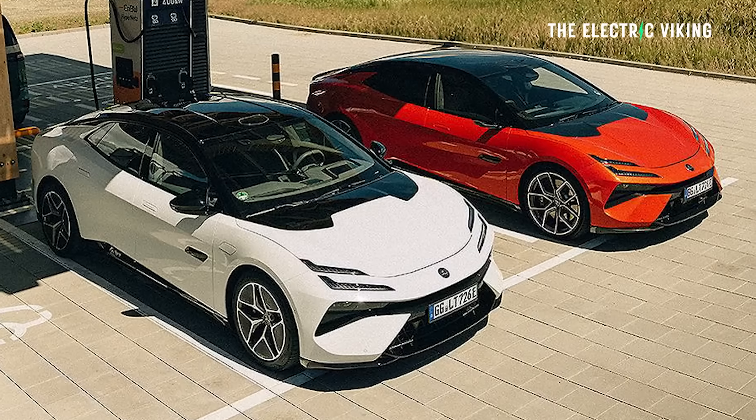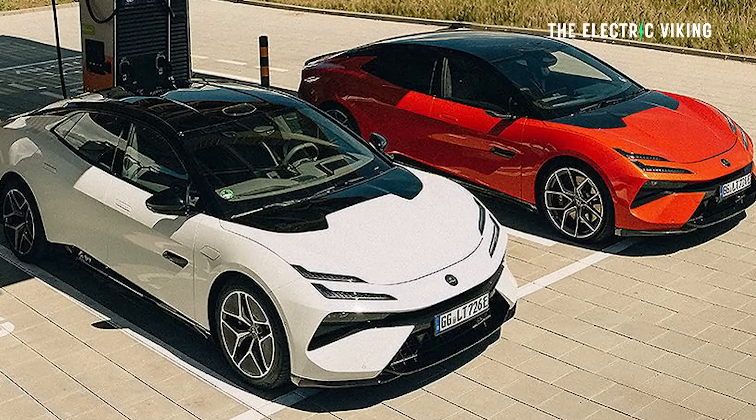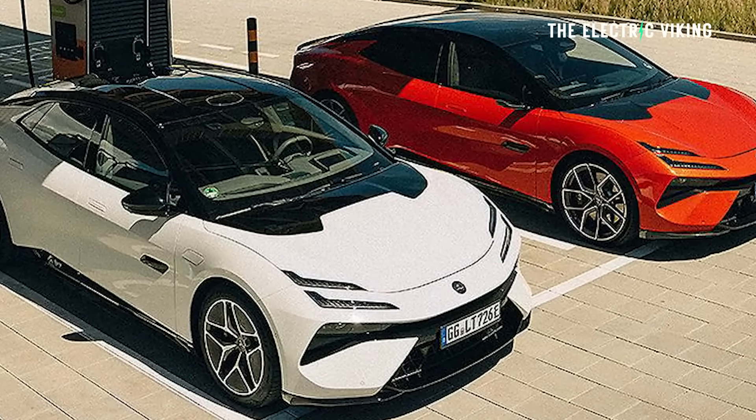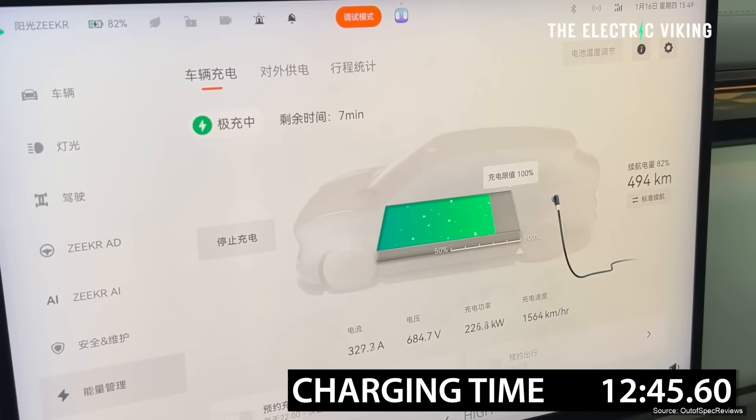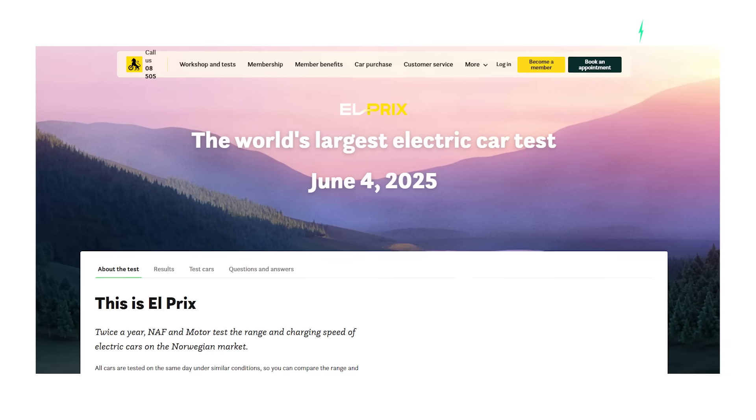I filmed this video and then I realized something: the charger being used couldn't support the winner in my opinion. The car that won this test didn't really achieve its full potential because the charger was only capable of 350 kilowatt charging, but the Zeekr 7X can charge at up to 480 kilowatt.